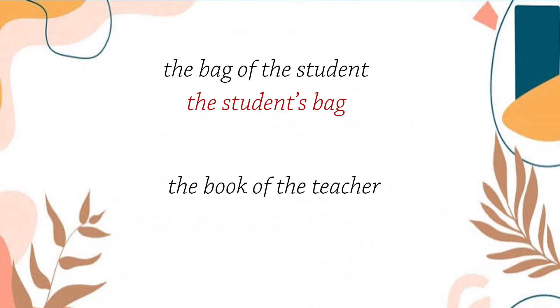Student. Next example is the book of the teacher, and it will become the teacher's book. So, we only have one teacher here. Therefore, we add apostrophe and s to make it possessive.